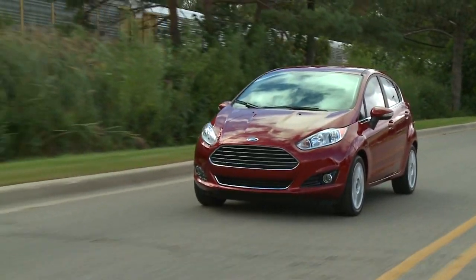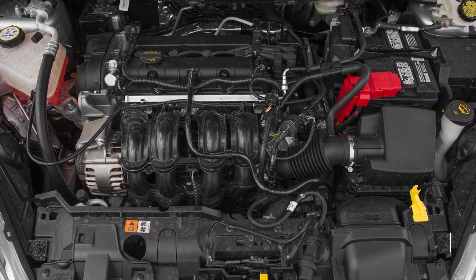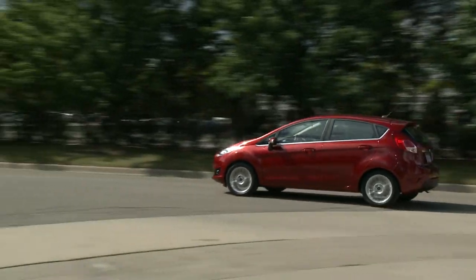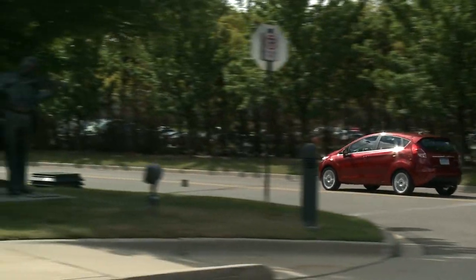The Fiesta can be powered by a range of engines — from the base 120-hp 1.6-liter 4-cylinder, to a turbocharged 1.0-liter 3-cylinder, to a turbocharged 1.6-liter 4-cylinder with 197 horsepower. Depending on the engine choice, power is sent to the front wheels via either a 6-speed manual or 6-speed dual-clutch transmission.